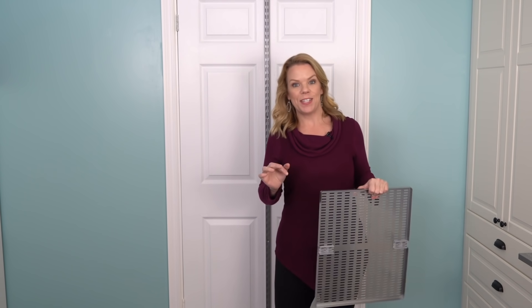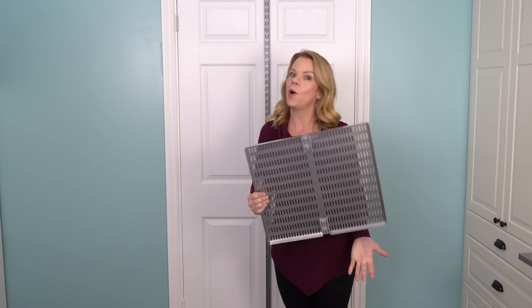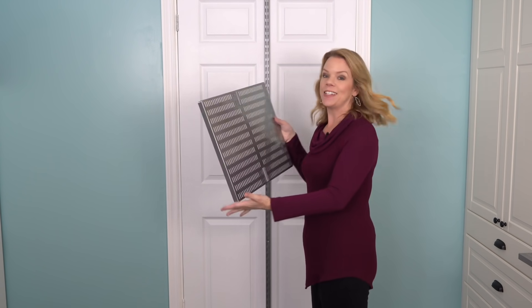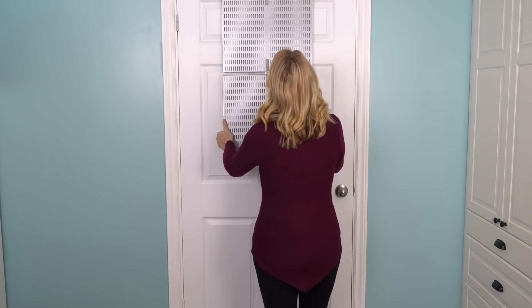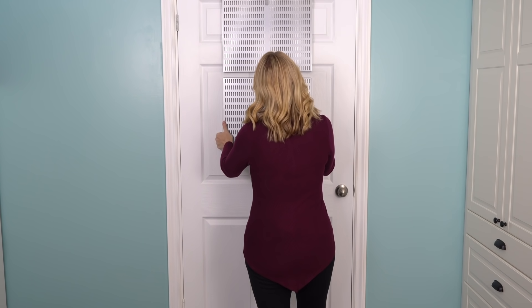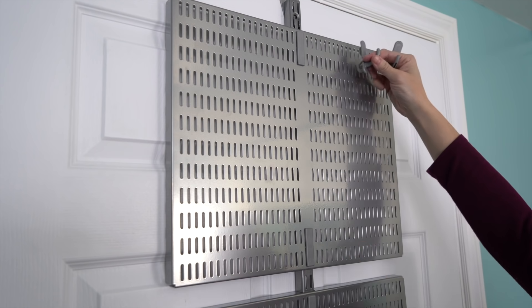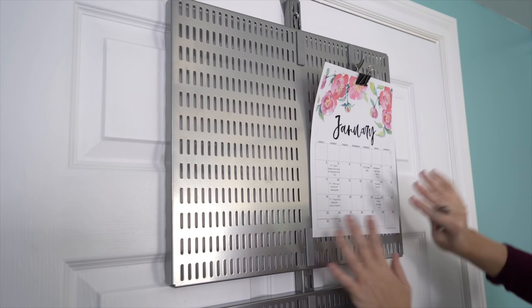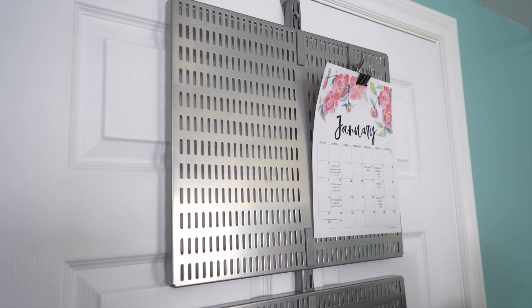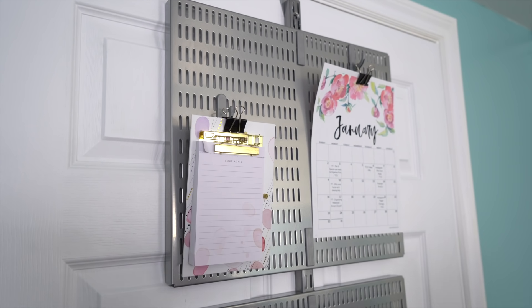Now we're gonna organize the door for an office space. A lot of us are still working from home and looking for extra office storage, or maybe you have a kid who needs a homework station. Using the back of the door and installing peg boards and bins for all the things you need is a great use of space. I'm gonna have two peg boards at the top so we can hang scissors and all the things we use, like a calendar. Then I'm gonna put three bins at the bottom for the stapler, all the files, and extra paper. I'm adding a binder clip to my monthly calendar so I can easily hang it and switch it out every month. I'll also add my notepad with another binder clip.